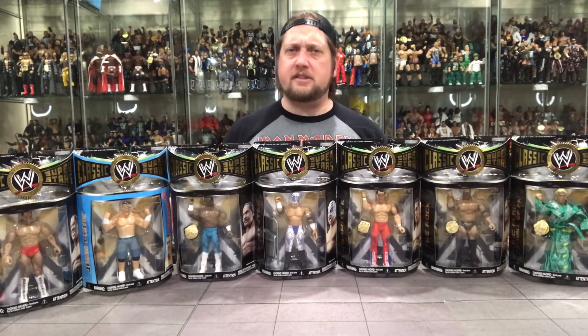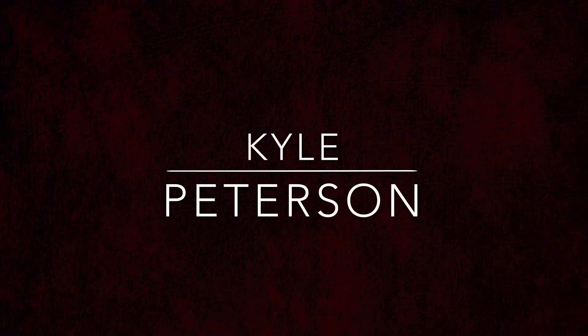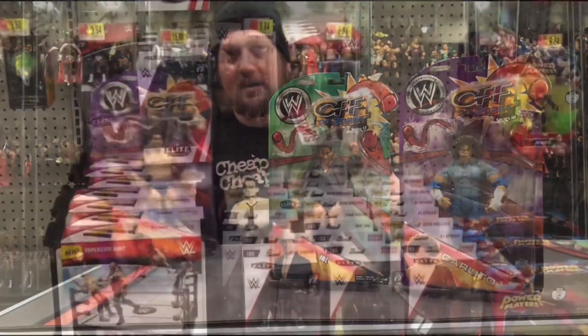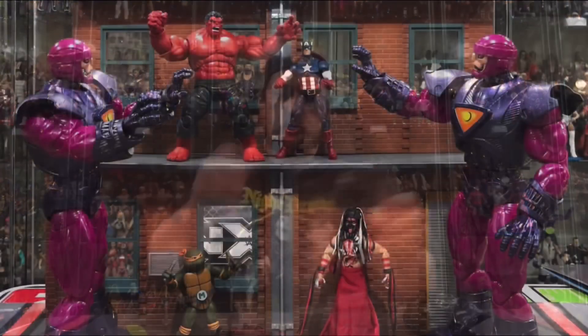Our Jakks Classic Superstars Deep Dive continues today on the channel — Jakks Classic Superstars Series 20. Welcome everyone, Kyle here back again. Today we're talking Classic Superstars Series 20. If this is your first time to the channel, make sure you like, comment, subscribe. We're walking our way through every Jakks Classic Superstars release known to man. There are 19 videos to go back and check out to catch up to speed as we're into Series 20.